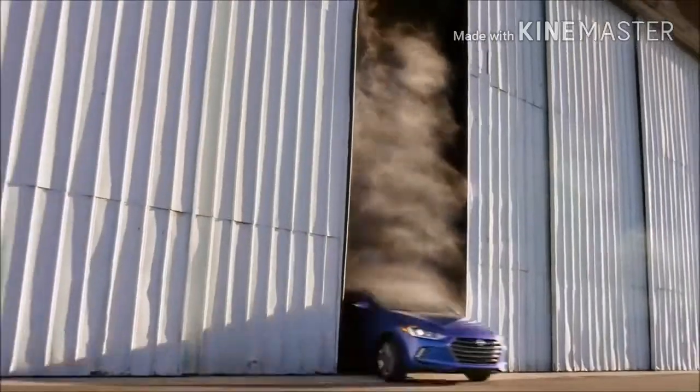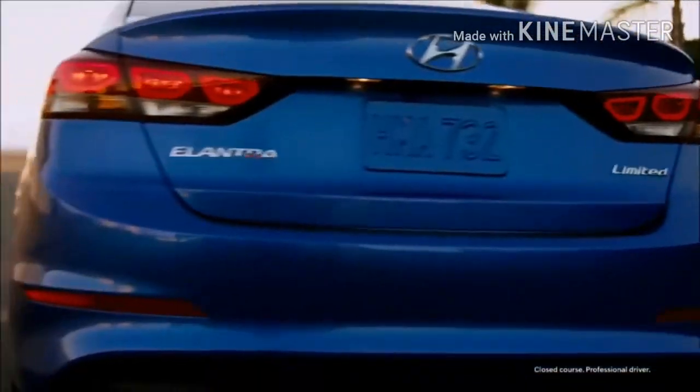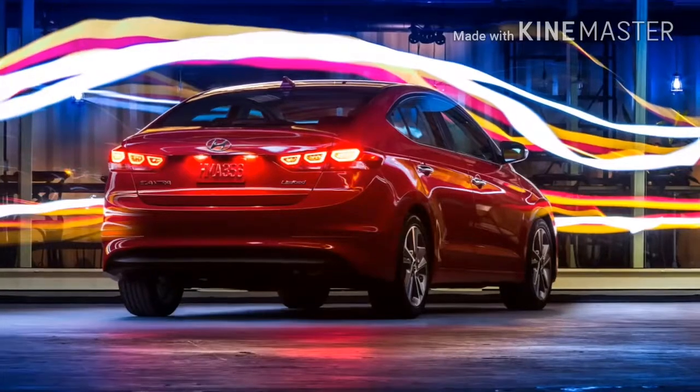When engineering and design work together seamlessly, the result is the Elantra experience: quality, reliability, safety, and technology — inside and out.